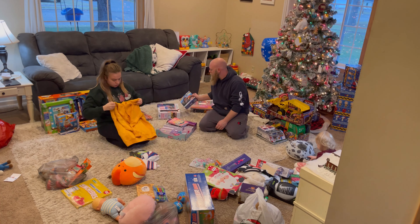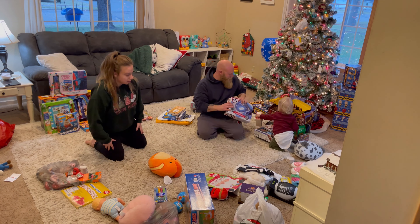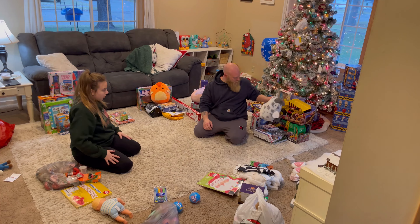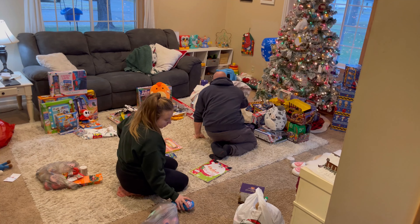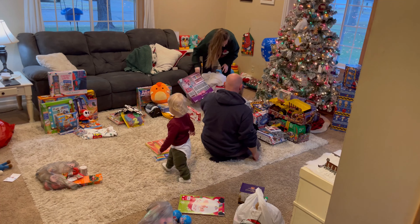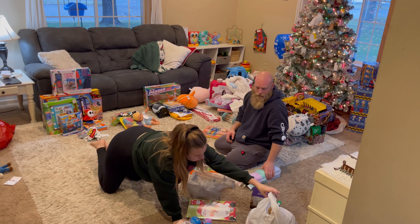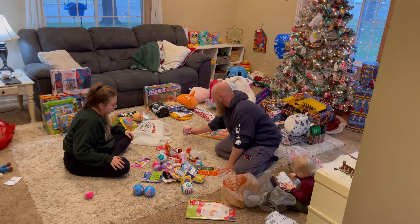We needed to sort through everything, put it in piles, and see what everyone has. Tommy is also helping us — he's too little to understand what's really going on right now, so he was just playing with all the toys. I am also going to be doing a voiceover for this entire video because I usually film this while the kids are at school, but since I waited last minute to Christmas shop, they were upstairs, so we had to do this quickly and as quietly as possible.